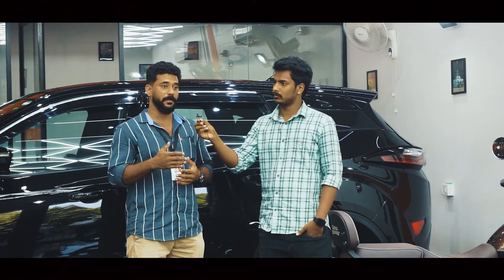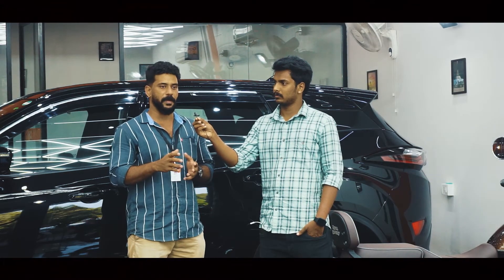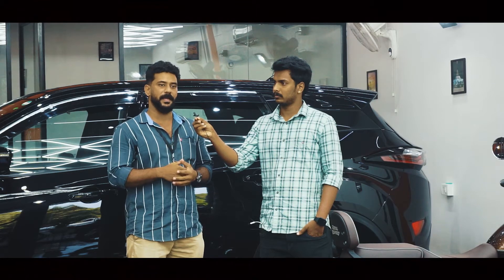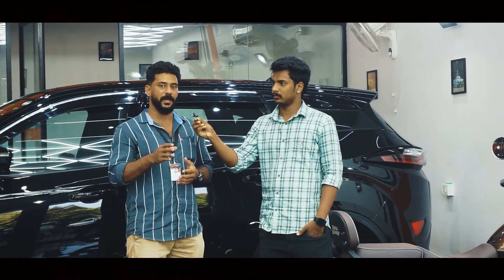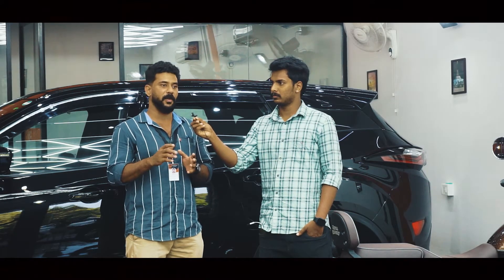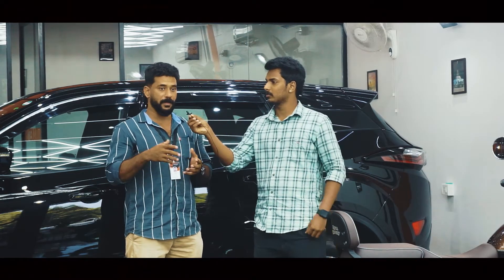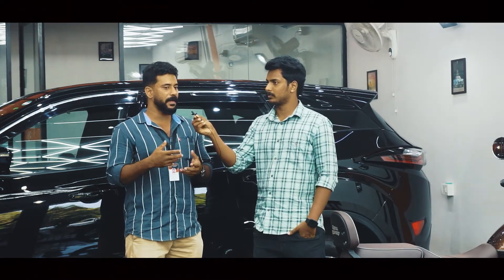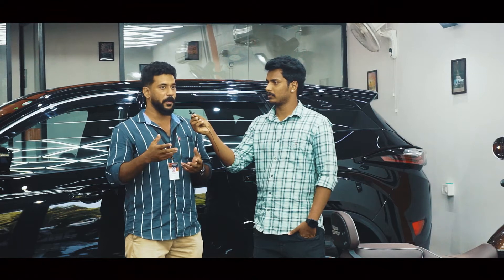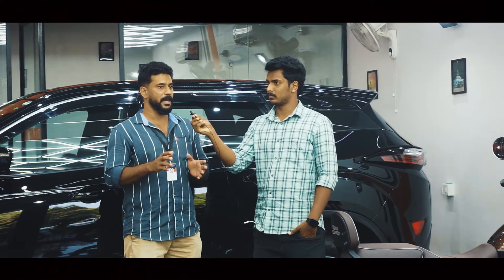We can do it with a lot of durability. Normally, we can do it with ceramics and a lot of durability. Where are the benefits? We can do it with hydrophobic effects. Normally, we can do it with hydrophobic effects. We can do it with UV protection. We can do it with color fade prevention. That's a guarantee.